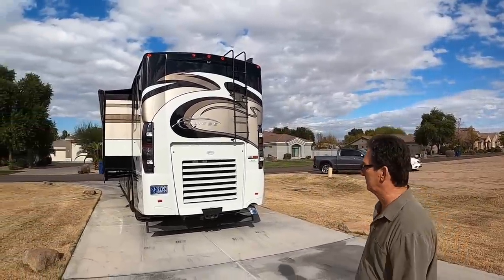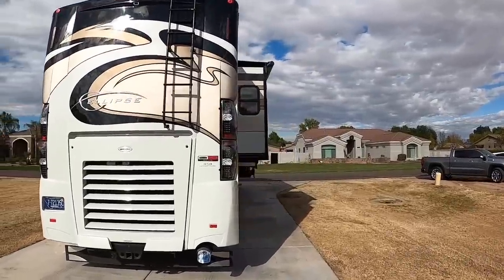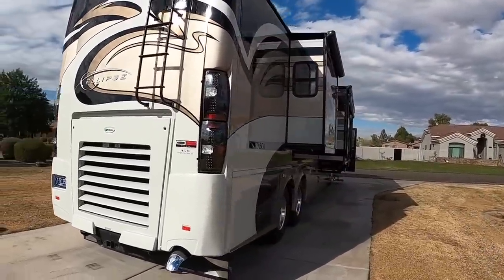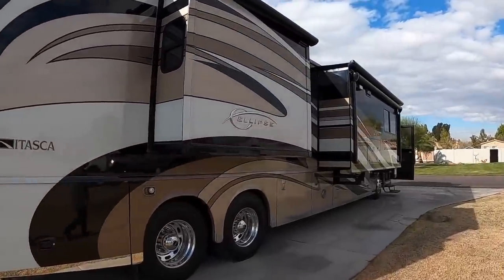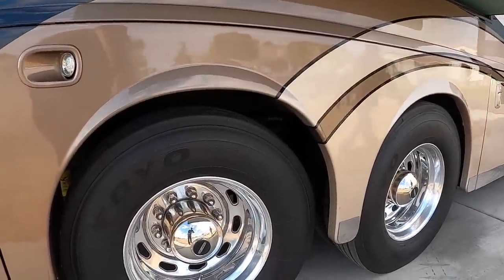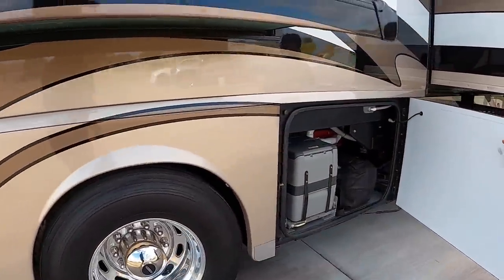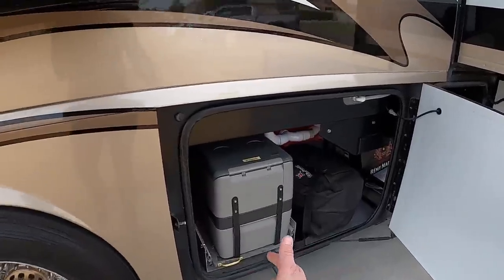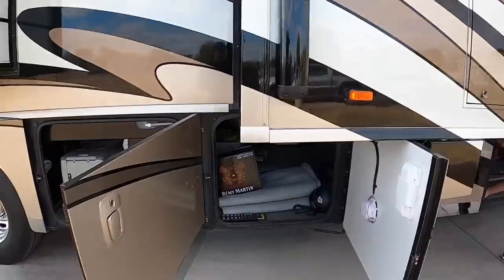It's a little windy out here so let's go inside. The coach has the 450 Cummins engine and the Allison six-speed transmission. The date codes on the tires are 2019 — they were just put on a few months ago.